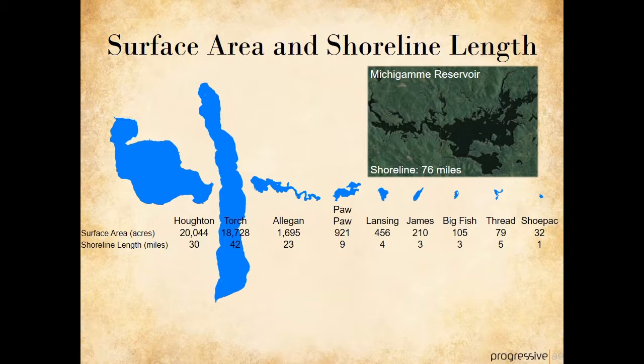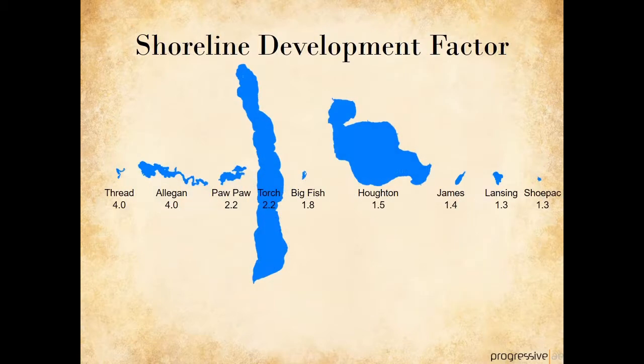Lake scientists use a formula called the shoreline development factor as a way of comparing shoreline length and surface area. If we resort our lakes of interest by shoreline development factor, now Houghton Lake falls to the middle of the pack. The lakes with the highest shoreline development factor have the most irregular, convoluted shape, while the lakes with the smaller shoreline development factor are the most circular in shape. A perfectly circular lake would have a shoreline development factor of 1.0. Of the lakes in our group, Lake Lansing has one of the lowest shoreline development factors at 1.3.